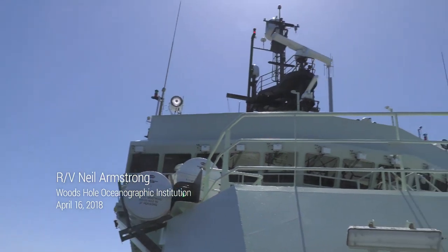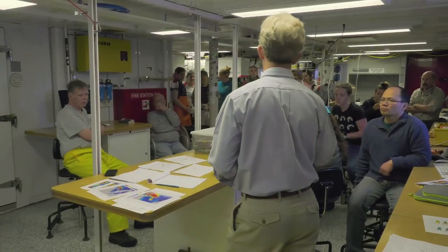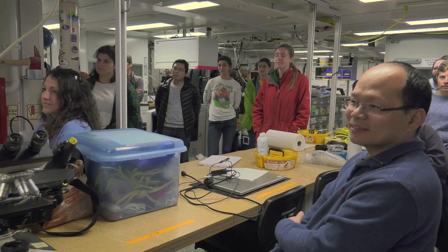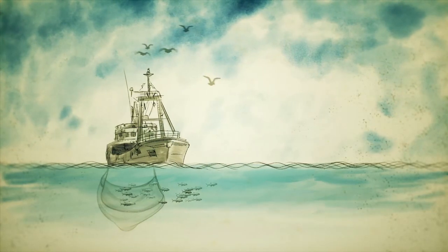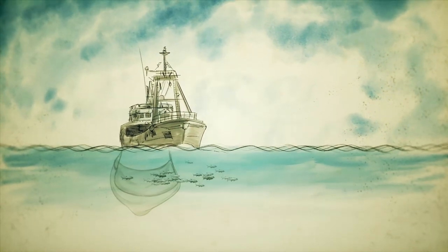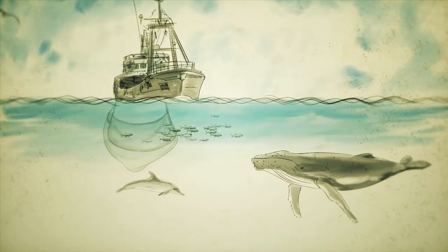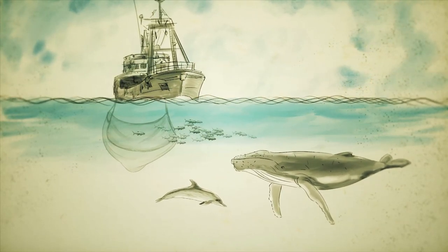I just wanted to take a few minutes to have a brief science meeting — first of all, to welcome everybody. I think we've got a really exciting couple of weeks ahead of us. The science problem that brings us all together has to do with the shelf break front. It's long been thought that this shelf break front is a highly productive ecosystem. There is a lot of fisheries data which shows the concentration of fishing effort along that area. We see higher abundances of whales and dolphins and seabirds, indicating that there's something very special taking place at the shelf edge.